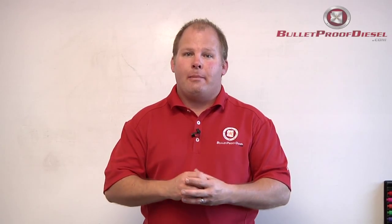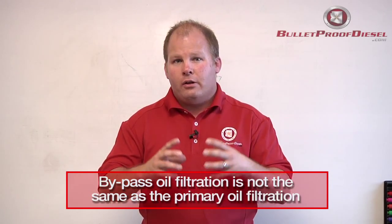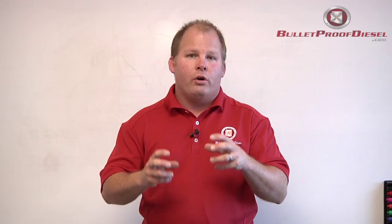A lot of customers ask: what's the difference between bypass oil filtration and primary oil filtration? Bypass filtration is not the same as primary oil filtration. By primary oil filtration, I mean the large engine oil filter that your engine already uses to filter the oil. Now, there are two types of ways to filter it, and it's all a trade-off. On the primary oil filter, it filters all of your oil every time the oil passes through it, but to do so, it has to let a certain amount of the smaller stuff get through.